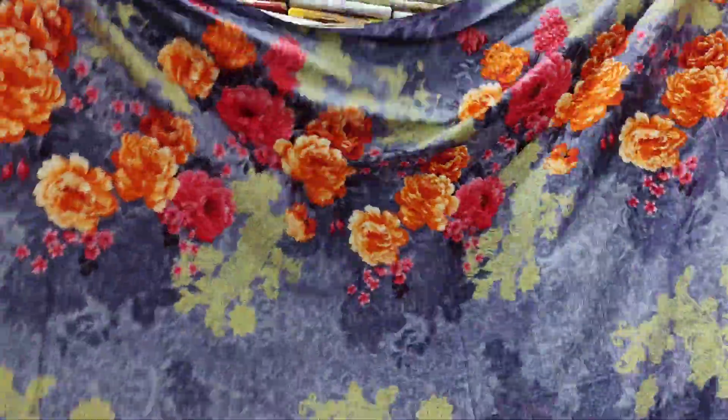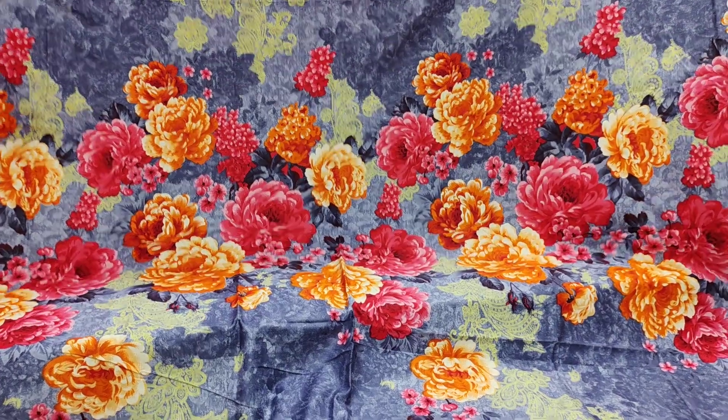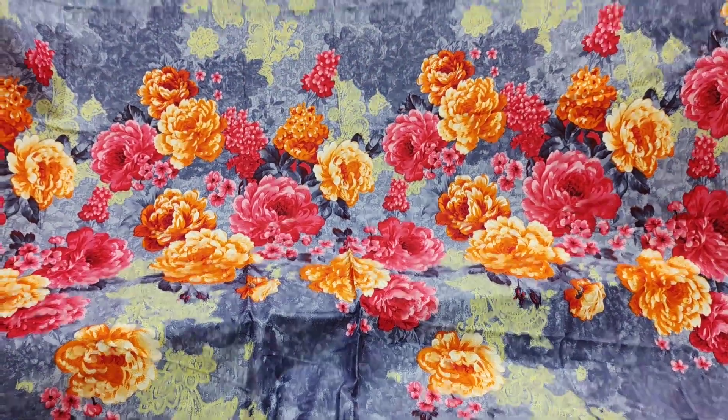This is beautiful. This is gorgeous. Full cotton. This is all very nice.